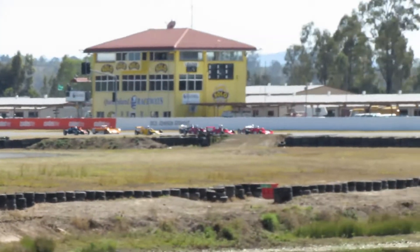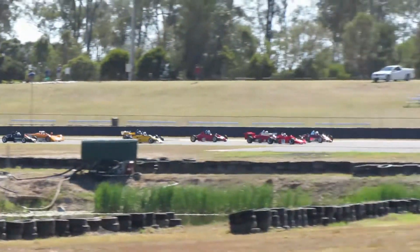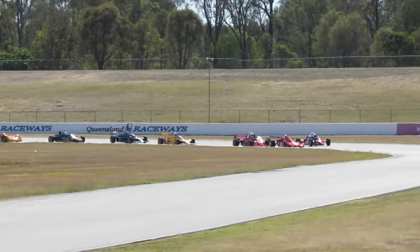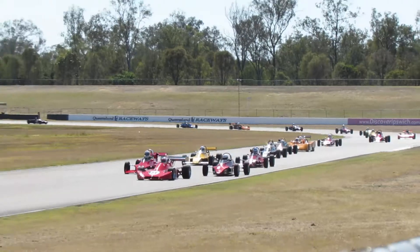It's dry off the front row of the grid as they make their way down into Turn 1. Higgins alongside them. They're all jostling for positions here. There's cars going everywhere as they all try and get a line to make their way down into Turn 2.